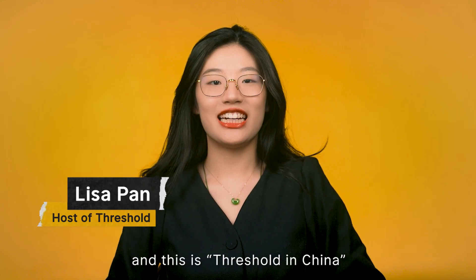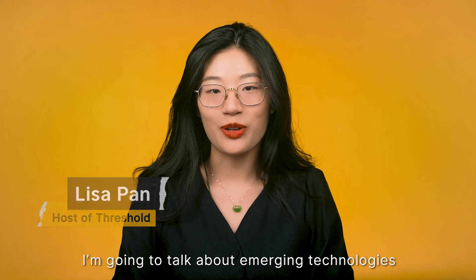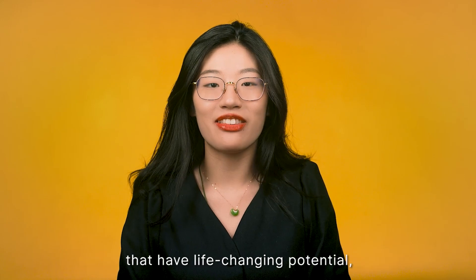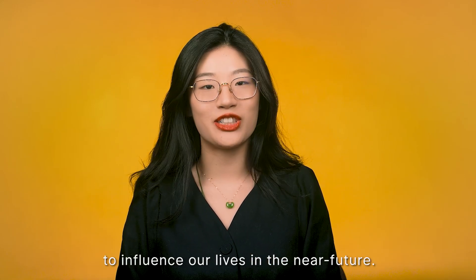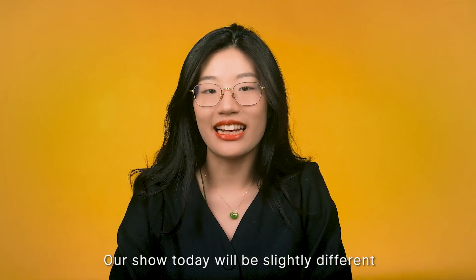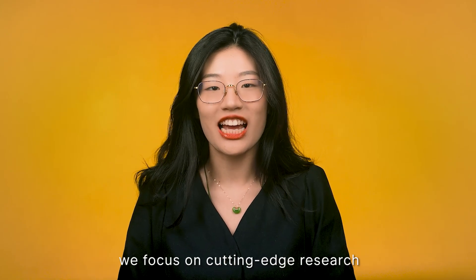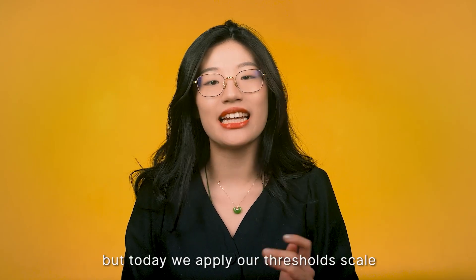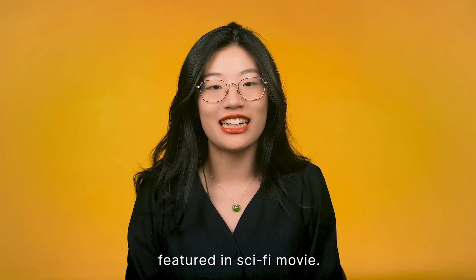Hi, I'm Lisa and this is Threshold in China, a segment that gives you a taste of the future before it actually happens. I'm going to talk about emerging technologies that have life-changing potential and assess their ability to influence our life in the near future. Our show today will be slightly different to the usual routine. Normally, we focus on cutting-edge research that already exists in the lab, but today we apply our threshold skill to rate various technologies featured in a sci-fi movie.